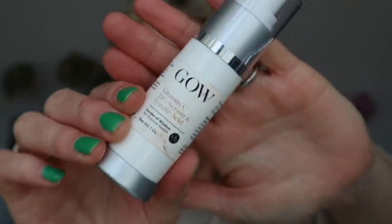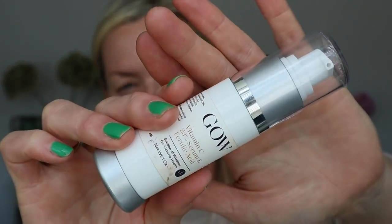Another vitamin C I really love is Garden of Wisdom, formulated by Victoria Health — a health company run by a doctor and journalists. This vitamin C is 23% and contains ferulic acid, making it basically a very similar copy to the SkinCeuticals CE Ferulic. It's similar in texture but a little bit stronger. This is great if you've got sensitive skin but want to move to something stronger for more glow or if you're spending a lot of time in the sun. It's under £10.